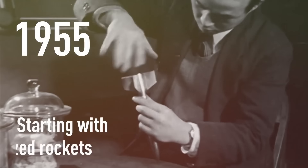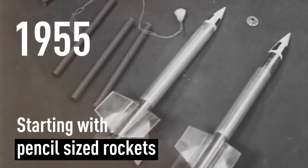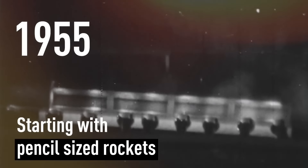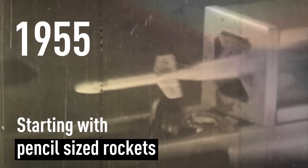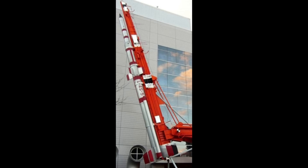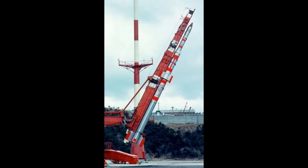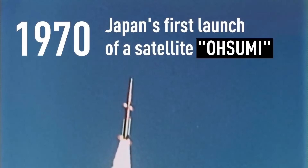Last year I did a video about Japan's solid rocket launch vehicles, and I realized that I never really did a follow-up for the liquid-fueled launch vehicles. So in the 1960s, Japan had progressed from their tiny pencil rockets to larger solid-fuel sounding rockets, which would regularly fly to space, and they were working on the Lambda 4S, which on paper would launch satellites into orbit.